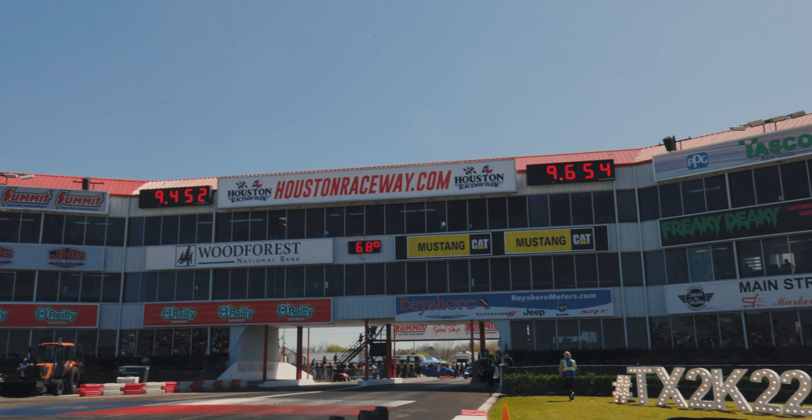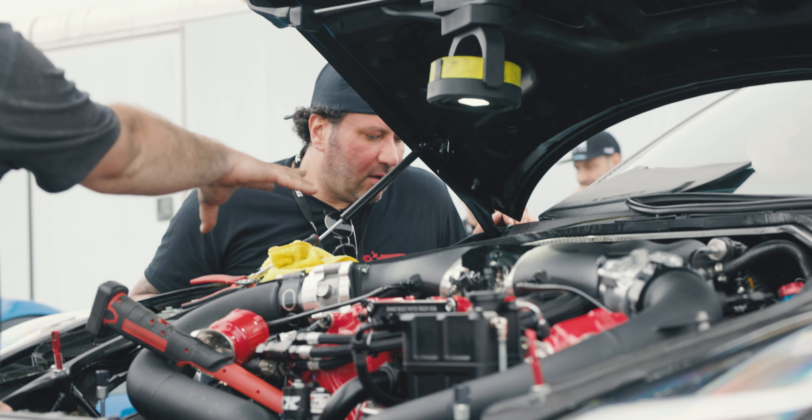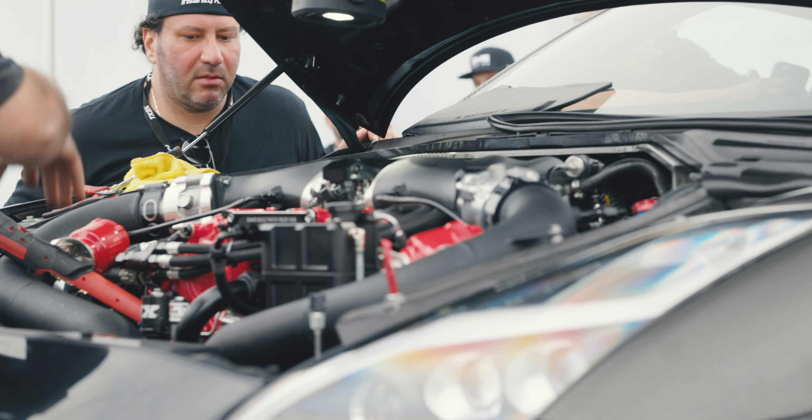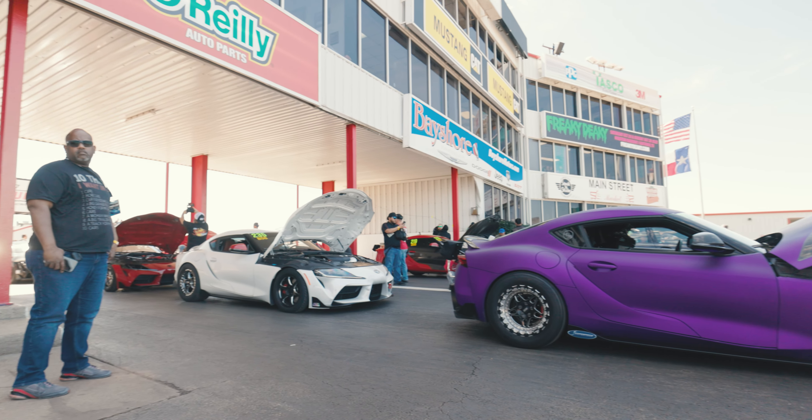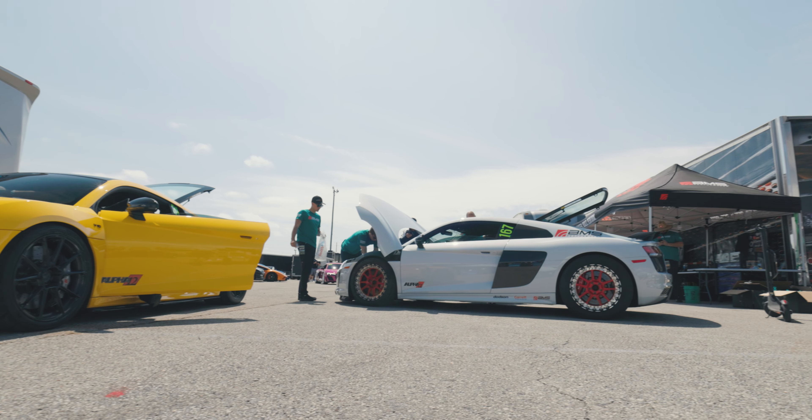We've seen a parachute come out of the back of the R8, but the car on the left lane — the Lamborghini — has spun around and hit the wall, very similar to unfortunately Guinness's accident yesterday. So we're going to see what's happening now, but unfortunately there's been another massive crash at TX2K. At that speed you've got to be careful.